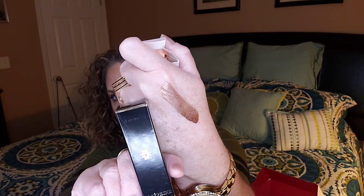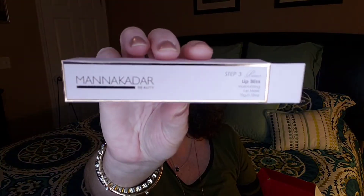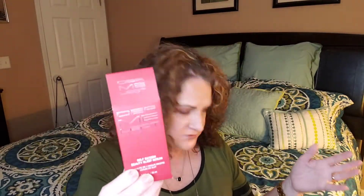So for the Allure box we got the sheet mask, the two eye patches, the little essence, the Josephine liquid eyeshadow, the Lip Bliss from Mana Kadar, the Acure moisturizer, the hair scalp scrub, and last but not least the Dermalect self-esteem beauty sleep serum — which I'm most excited about at $42 full size. I will definitely be giving that a try.